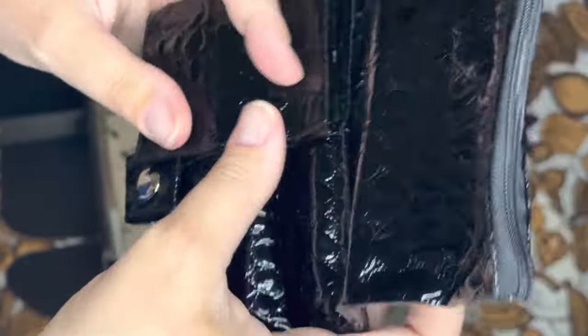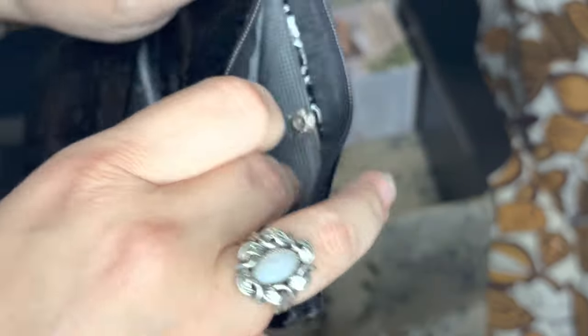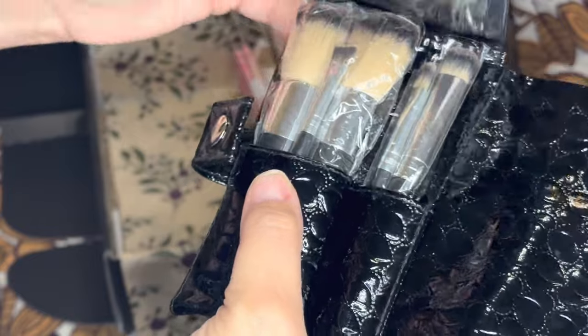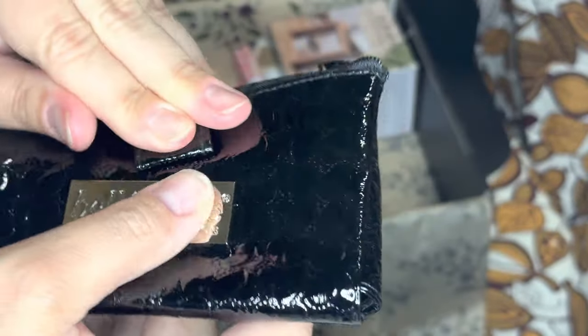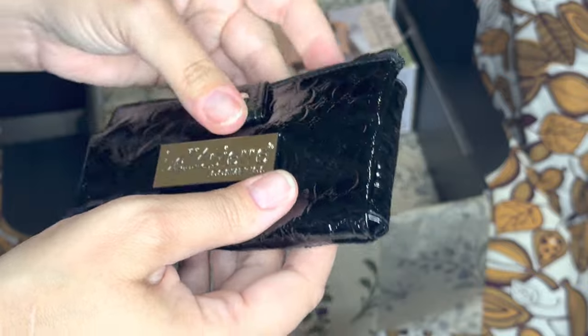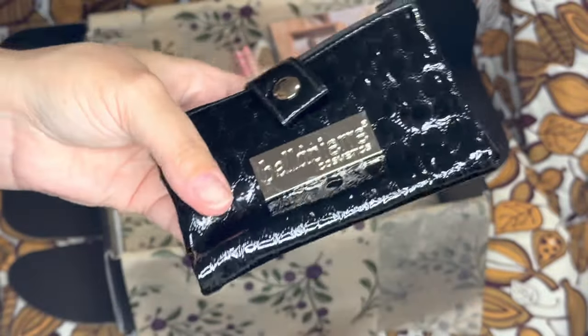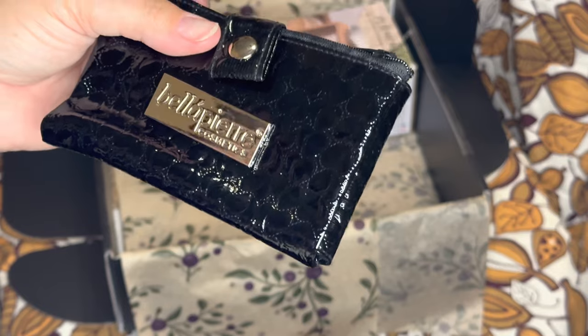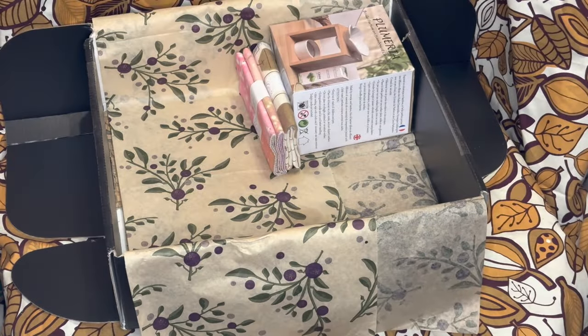It also has a side zipper so you can put other items in there if you wanted. This is so excellent for travel — especially with Halloween coming up, if you're out and about and need to refresh your makeup, you can have everything ready to go in here. It's really great for traveling to see family so you can still use all your brushes without overpacking. If you just want a carry-on instead of a checked bag, this'll give you more room for presents.